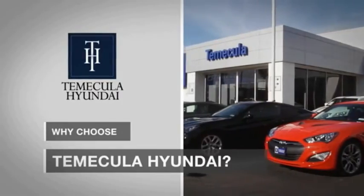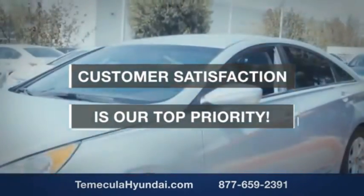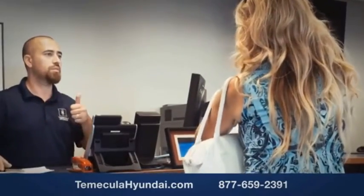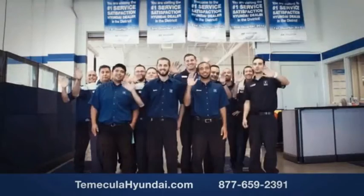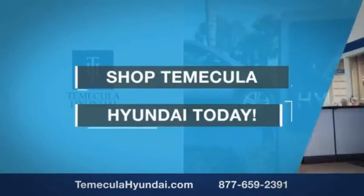Why choose to make it a Hyundai? It's simple — buying a car is a big financial decision, and knowing you're working with a team you can trust is important. Customer satisfaction is our top priority. You want to work with a team that has integrity and passion — people you can trust. Shop and make it a Hyundai today.